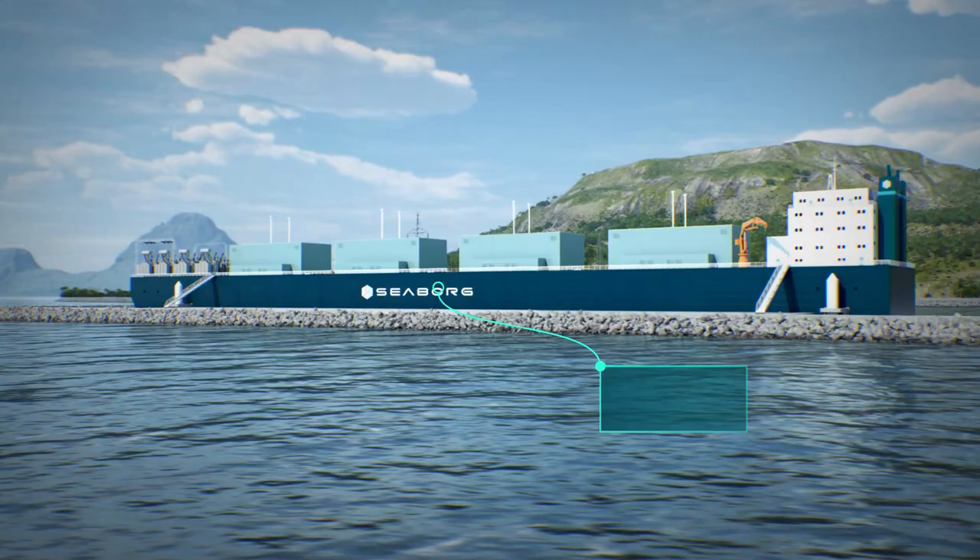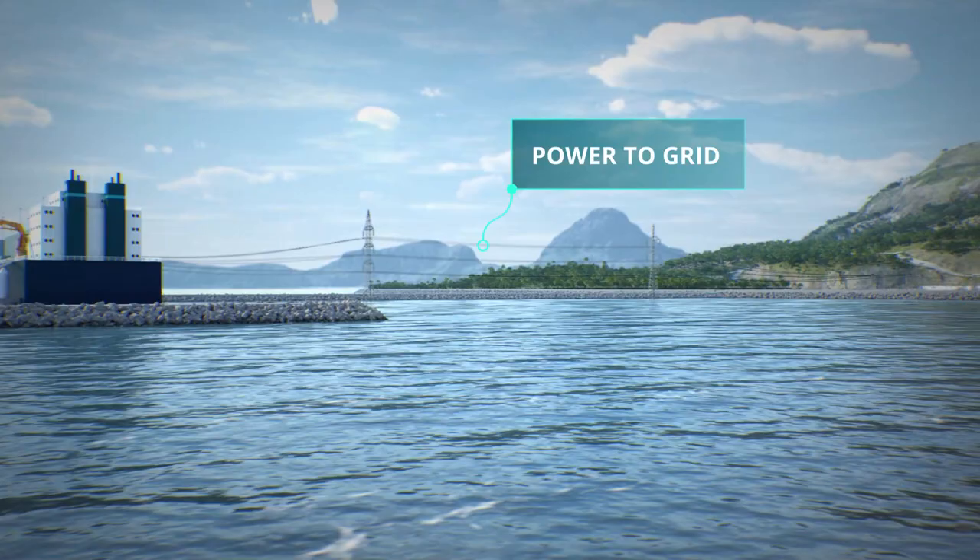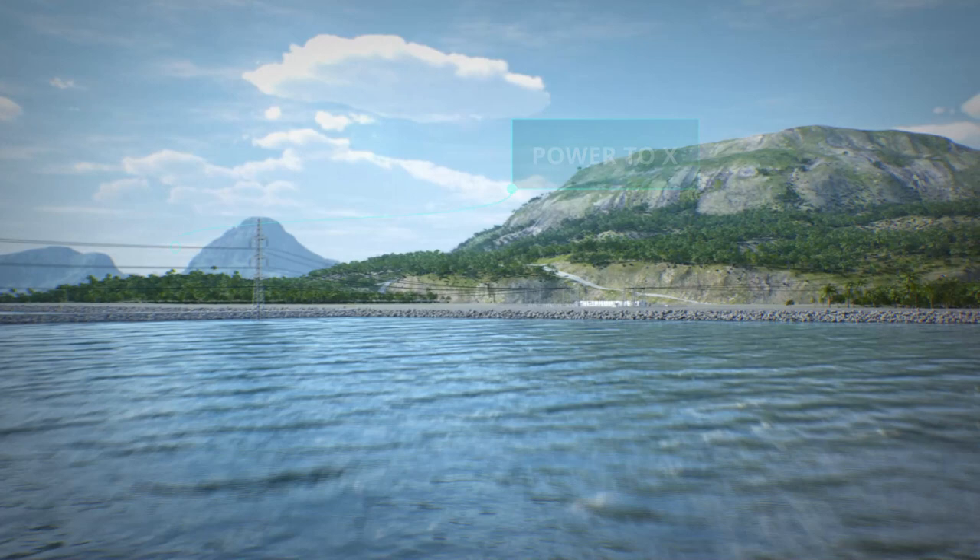Serially produced at shipyards, it can be constructed fast and at low cost. Our power barge can deliver power to the grid as well as power to industry.